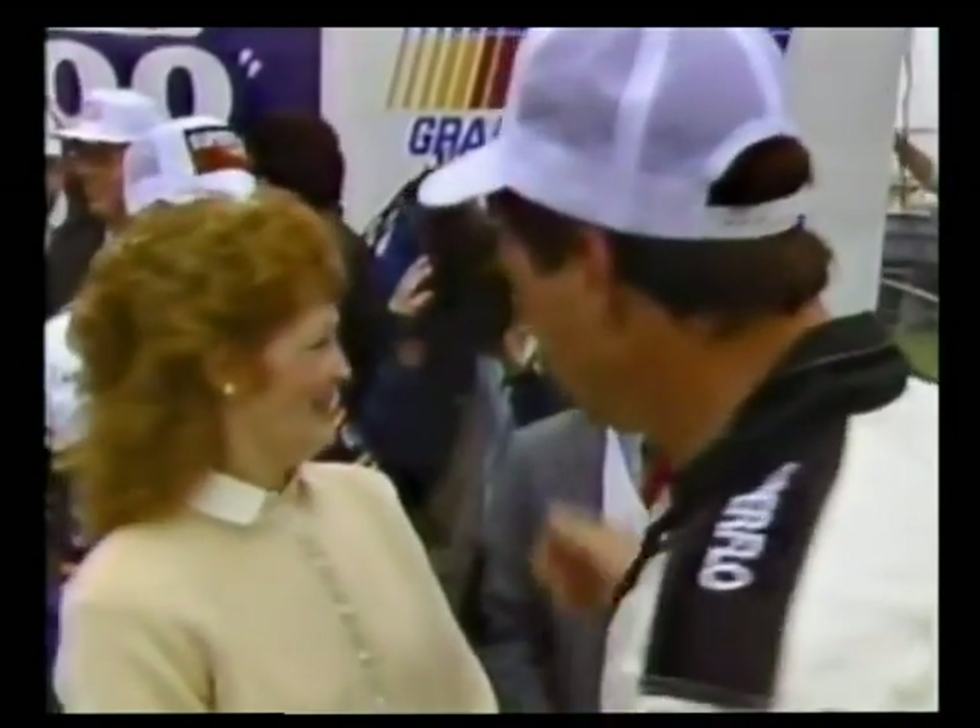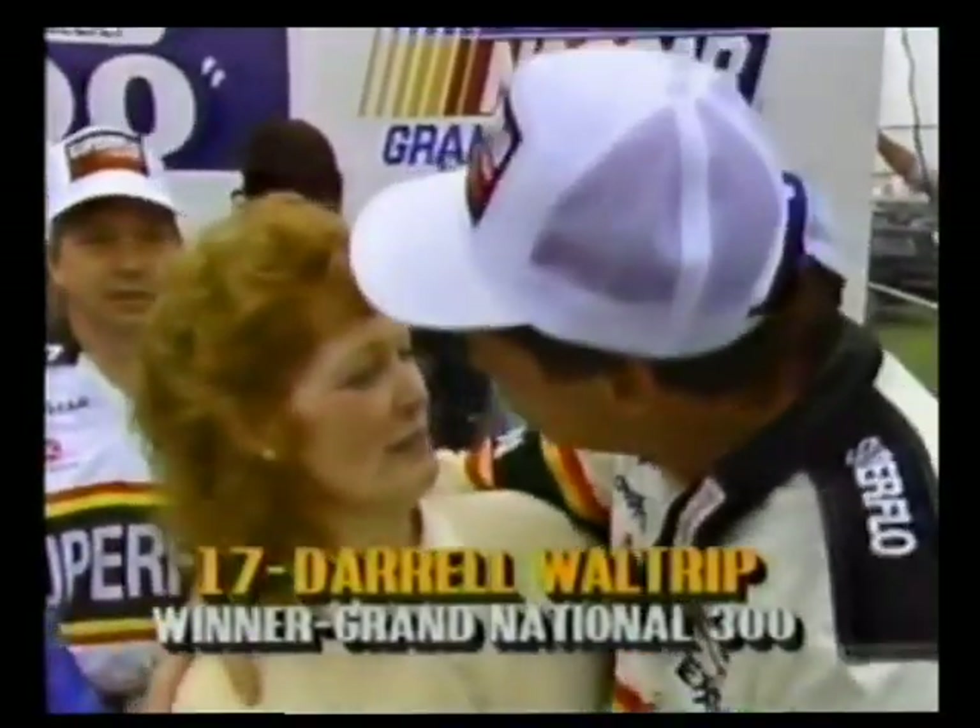It's Darrell Waltrip inching out to win by three feet. That is his fifth win in this Grand National 300. There you see him in victory lane.